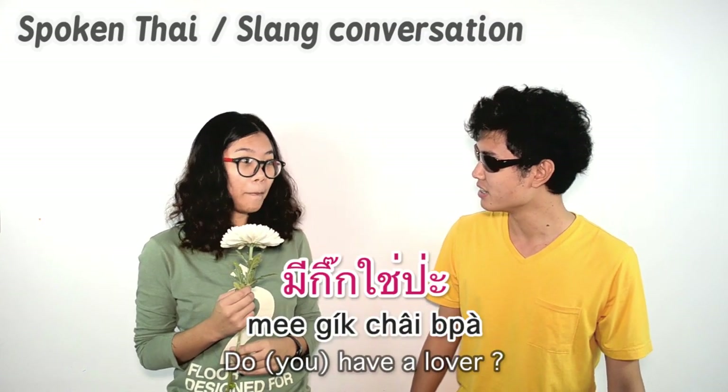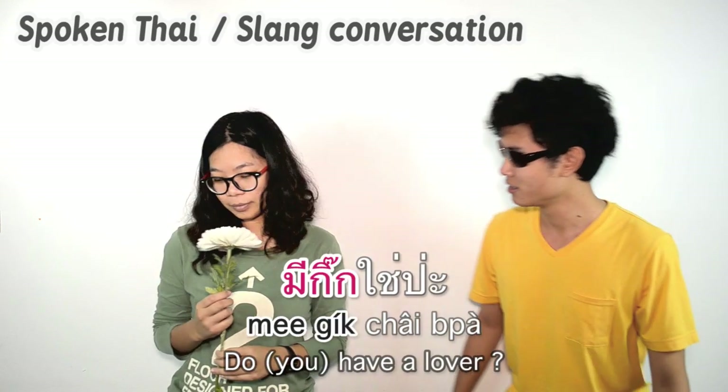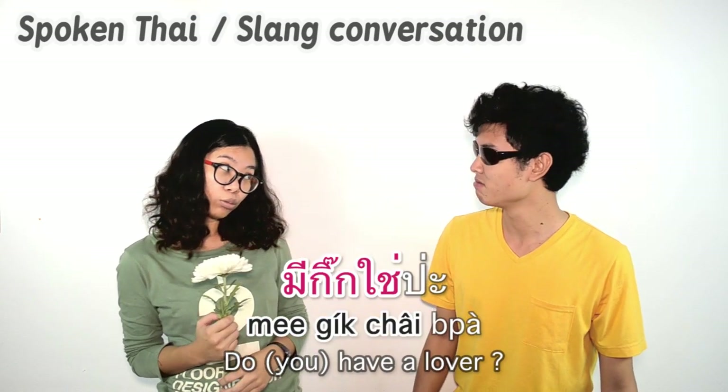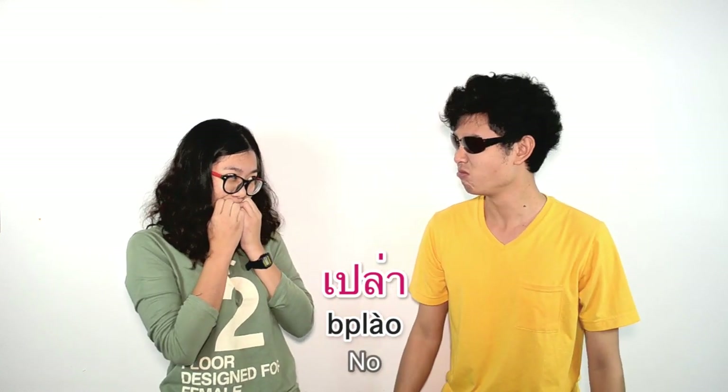มีกิกใช่ป่ะ? — Do you have a secret partner? If no: เปล่า.